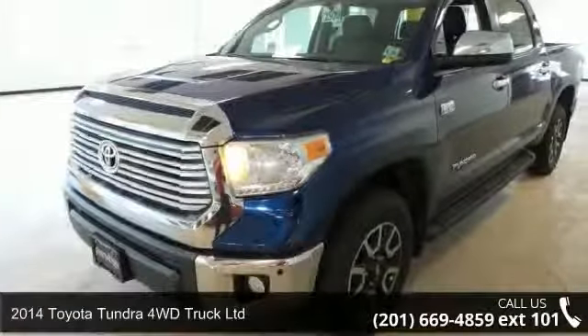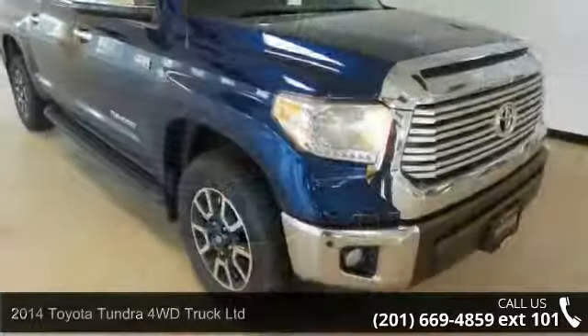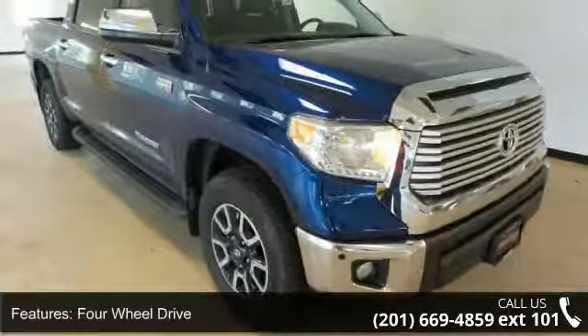Arrive in style with this 2014 Toyota Tundra 4WD Truck Limited. If you are looking for an automobile with great features, look no further.